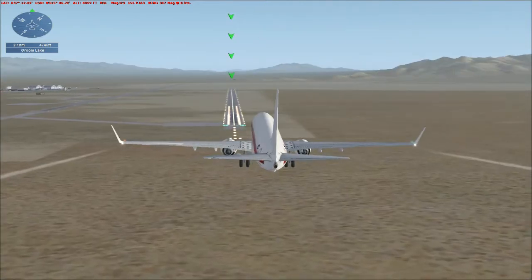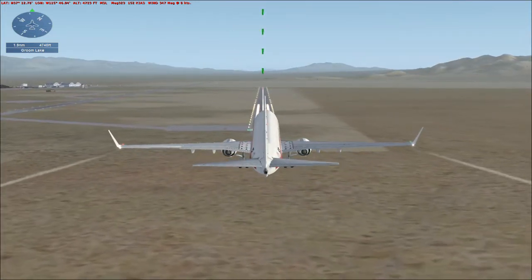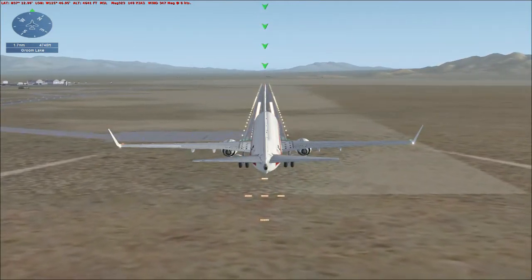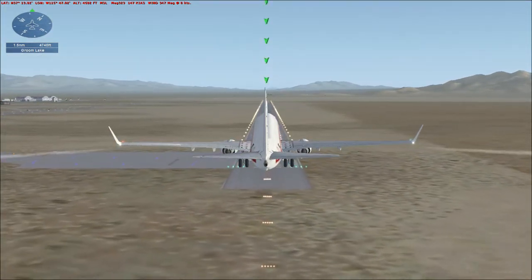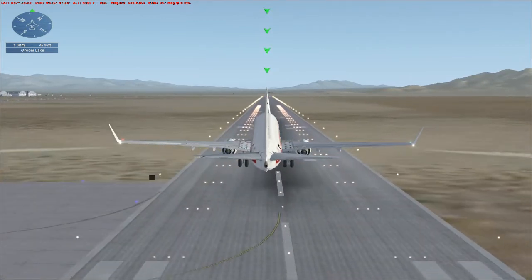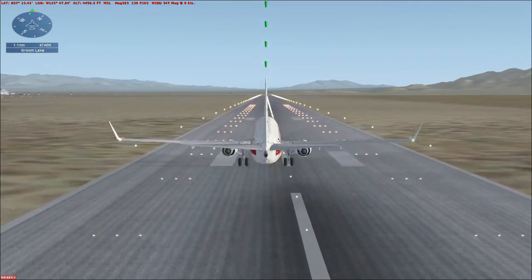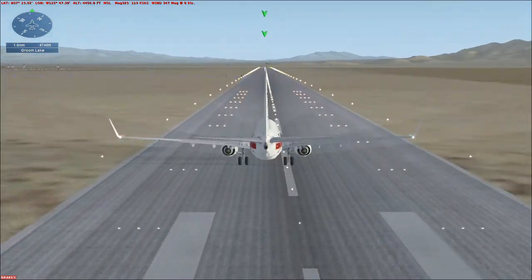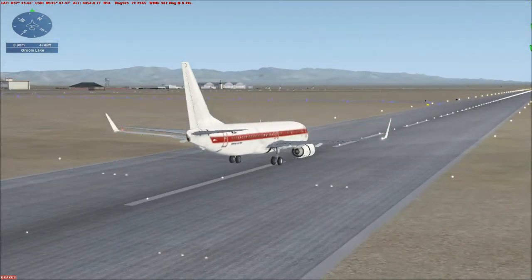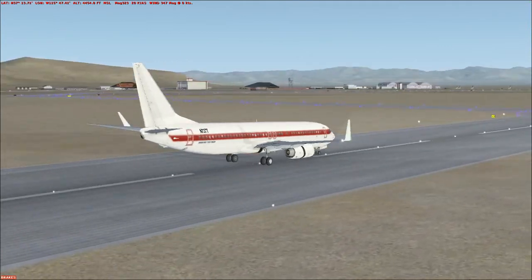They put stuff here. They put UFOs or buildings or something here. I didn't think I was that close to touchdown yet. It's okay. Now this will reverse. Yeah, they got big UFOs here.